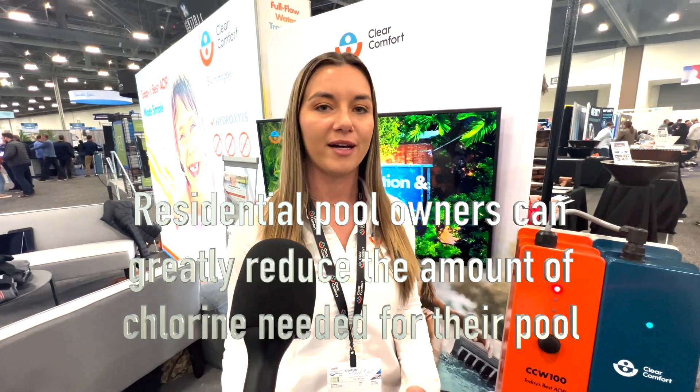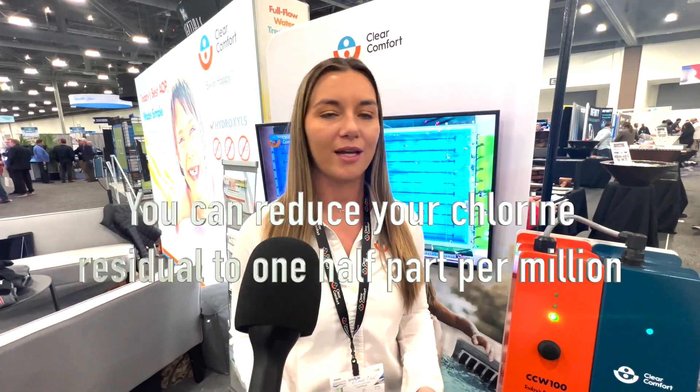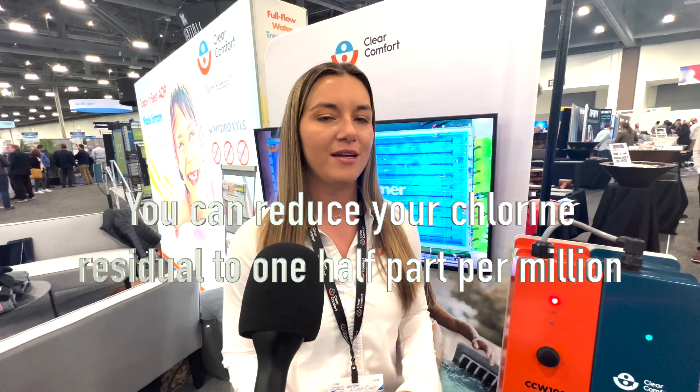What are the benefits for a consumer, for a pool owner, if they install a Clear Comfort system? Any end user that installs Clear Comfort is going to get the lowest chlorine levels possible. We recommend keeping that around half a part per million. Another main benefit is very simple and easy maintenance.